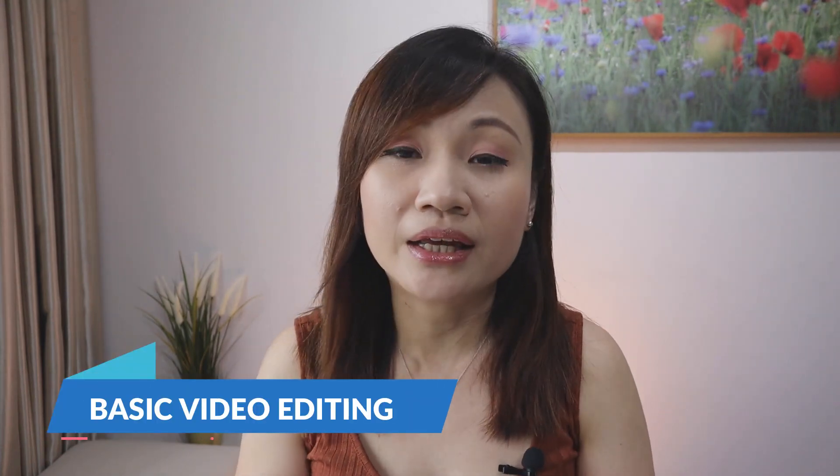I create videos every single week. And in today's video, I want to show you the basic video editing that I do for my job servicing promotional video. I put this promotional video on my website, online marketplaces, as well as on social media. Today's tutorial is going to be beneficial for anyone who wishes to create videos, so it is not necessary for job servicing videos. But for demonstration purposes, I'm going to show you how I created my job servicing promotional video.